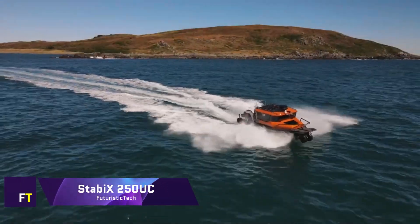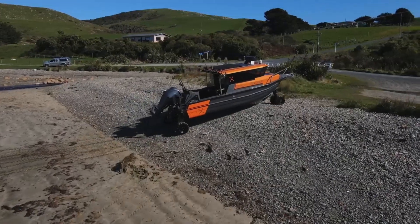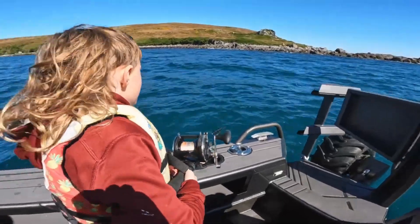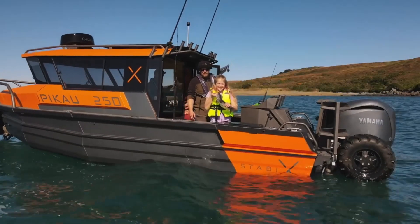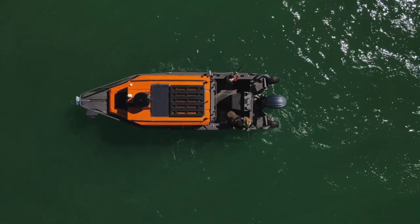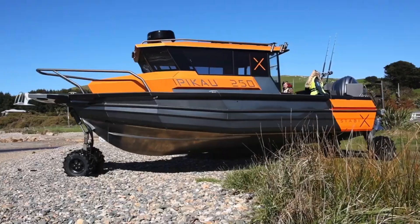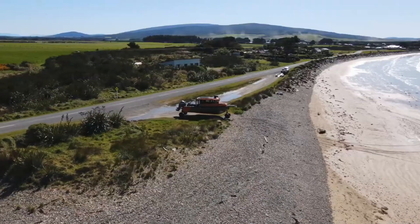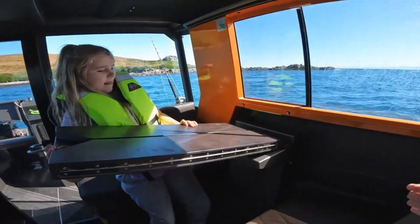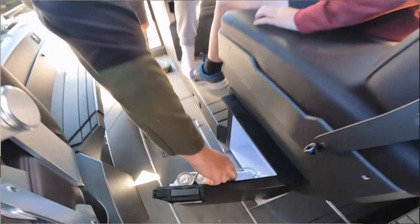Stabix 250 UC. The revolutionary amphibious boat known as the Stabix 250 UC is built for multi-use activities, making it ideal for on-water camping, fishing, or family vacations. A full-width cabin and a length of 25 feet make it an ideal vehicle for transporting passengers. A cutting-edge technology known as Anura Amphibious is utilized by the vessel. Key features include a full galley seating package with bespoke diamond stitching, a V-berth with seating backrests, fold-down extensions and squabs, flood lighting in the cabin and cockpit, and a fold-out table.